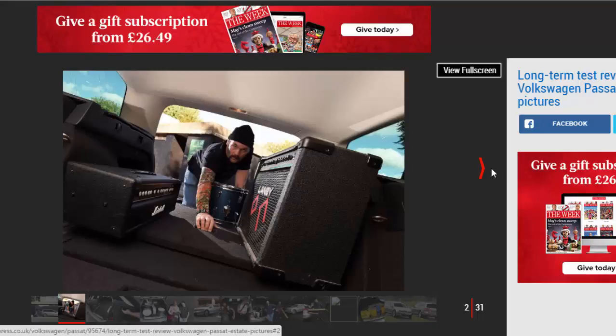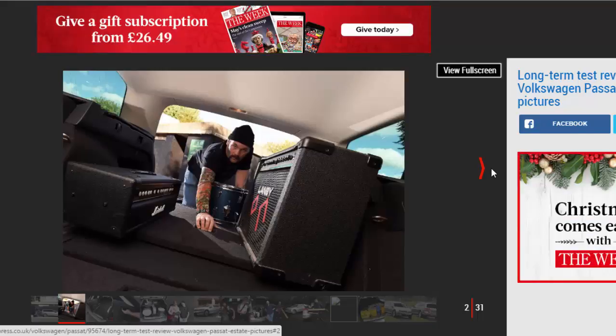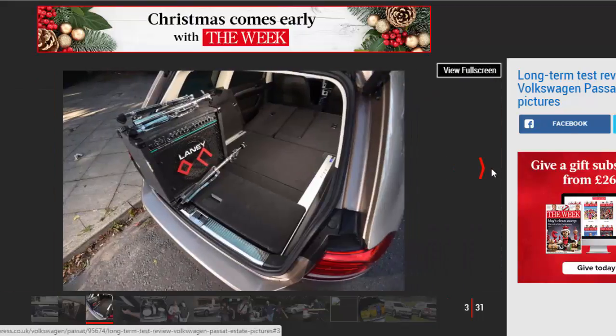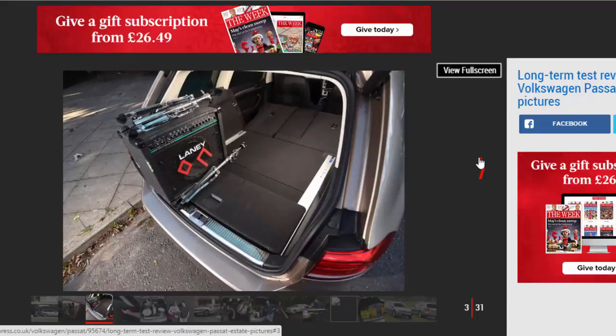Economy: 38.5 mpg. The motoring world might have gone SUV mad, but sometimes when space is the most important issue, you just can't beat a nice big estate.